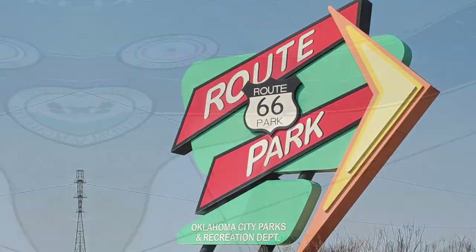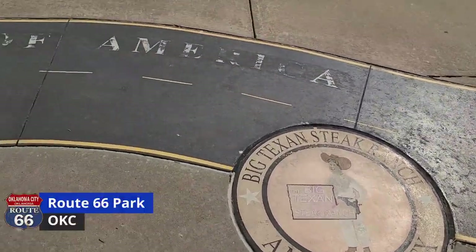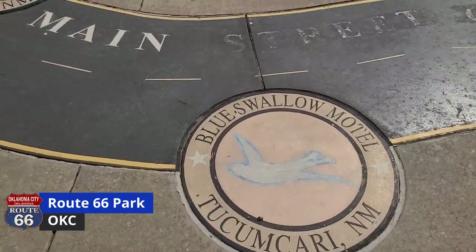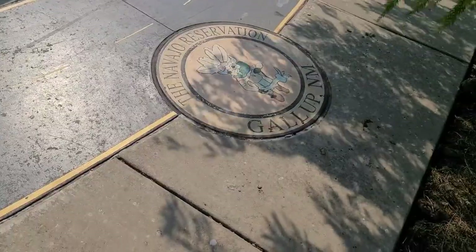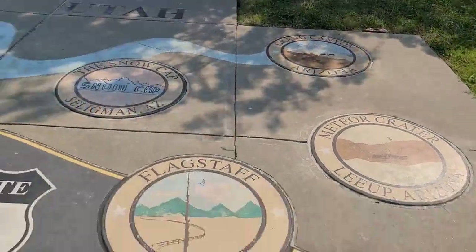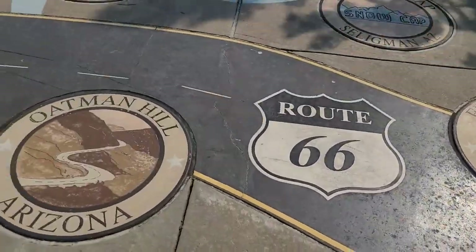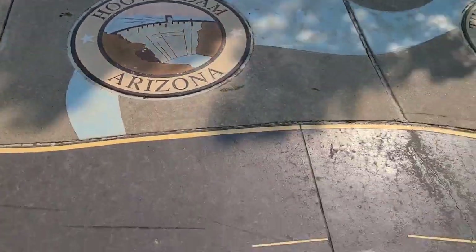As we got into Oklahoma City, we decided to stop at one of their city parks called Route 66 Park. The unique thing about this park is they have a painting on the concrete of the entire Route 66 along with unique things for you to see along the way. It was just a really cool thing — glad we stopped there.